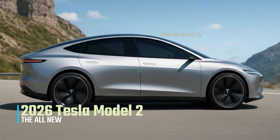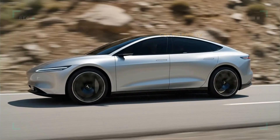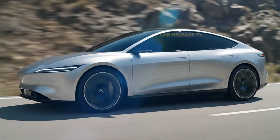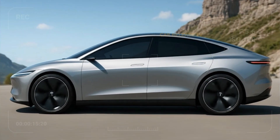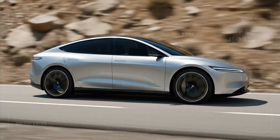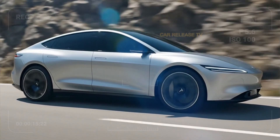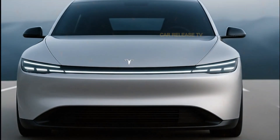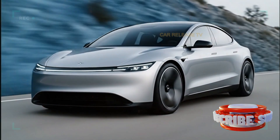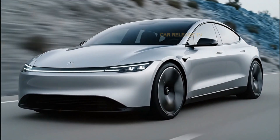Could this be the car that completely disrupts the entire auto industry? If Tesla truly delivers a sub-$30,000 EV with 300 miles of range, advanced self-driving, and a premium design, traditional automakers are in serious trouble. Toyota, Honda, Volkswagen — everyone will have to respond. We could be witnessing the moment EVs stop being a luxury and start becoming the new normal. But not everything is perfect — questions remain: can Tesla produce it at scale without cutting corners? Will quality control hold up? And what kind of charging infrastructure will support millions of new Model 2s hitting the roads?